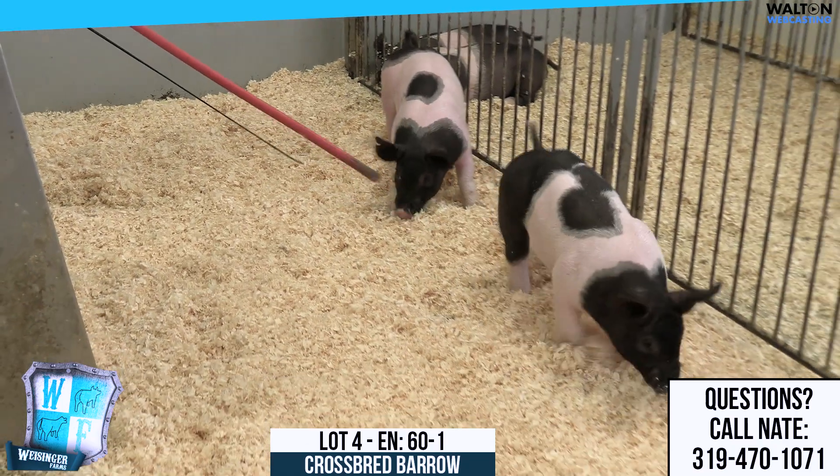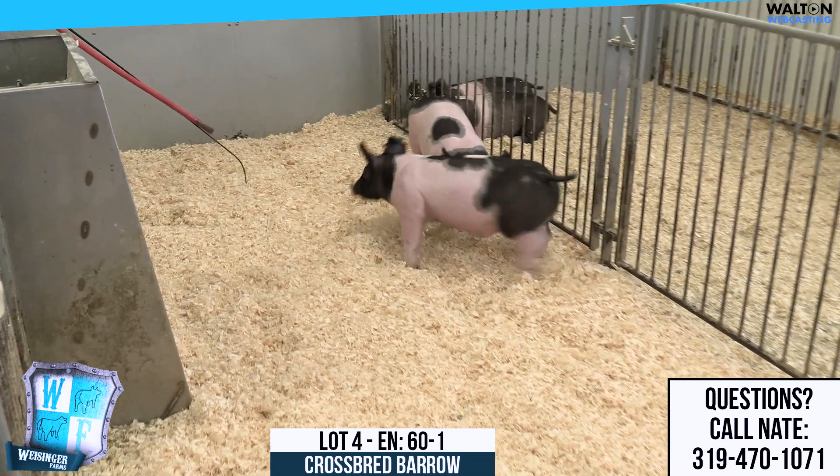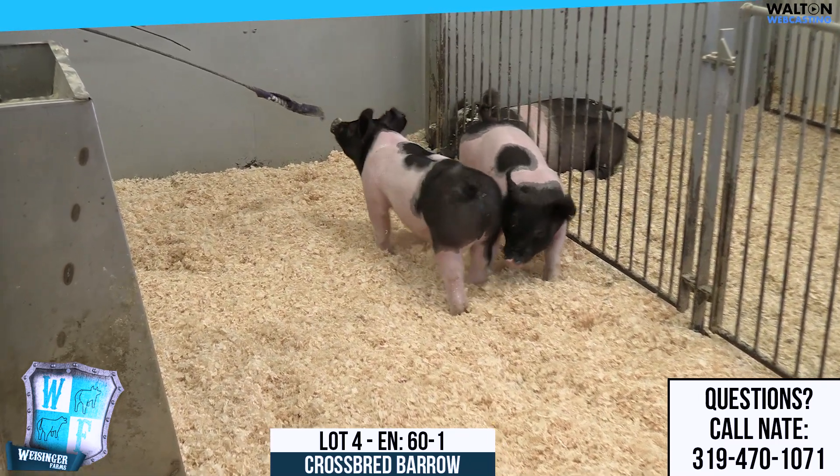Okay, here we are in pin six. This would be the 60 litter we're going to be talking about. These are the Hat Tricks, squared edge, lock it up. Absolutely love this litter.